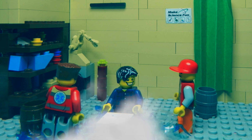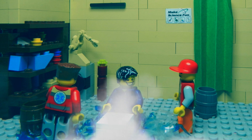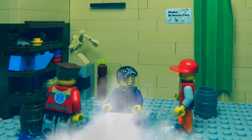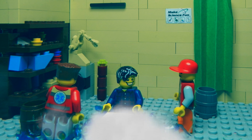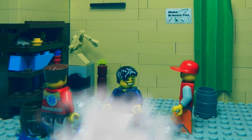Now Lego Man had a serious problem. The liquid nitrogen has a temperature of minus 196 degrees Celsius — well below the glass transition temperature of acrylonitrile butadiene styrene, from which Lego Man is made. Instead of being plasticky, Lego Man was now hard and brittle. Let's help him up and get him to a warm shower.